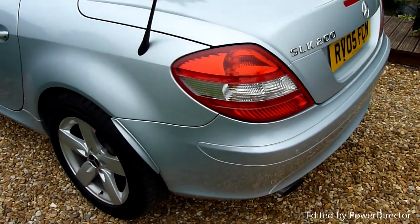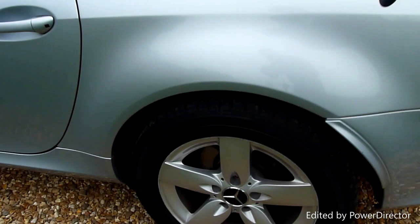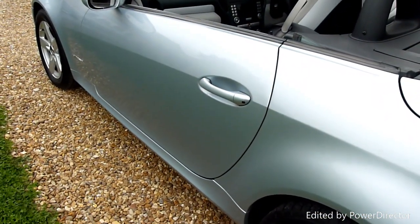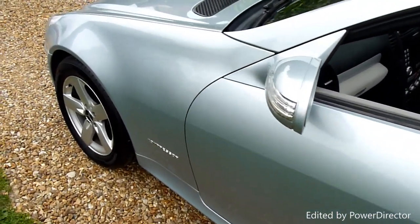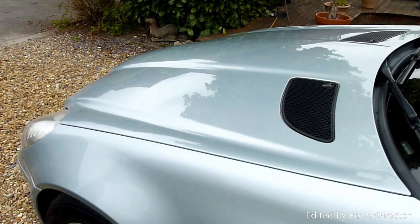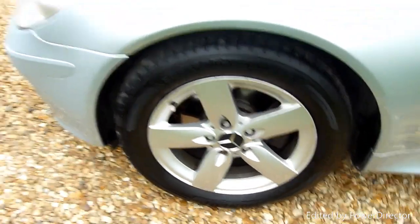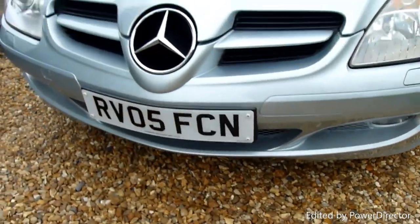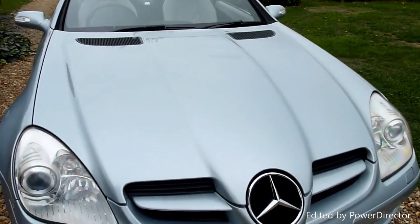Coming along the passenger side — again no marks or anything on here, and the rear wheel there. It really is beautiful this car. Look at the shine in the bonnet — it's just lovely. The front wheel there again spotless. Coming around the front of the car — got no chips or marks or anything on here, all really really nice.